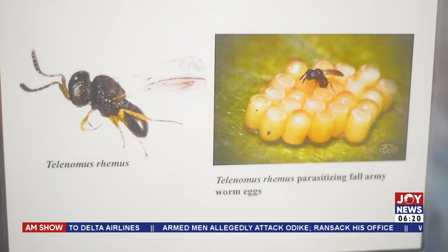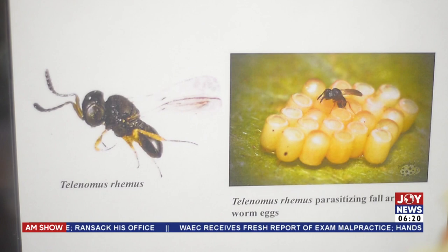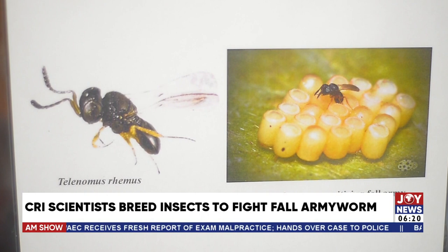The Telenomus remus acts on the first stage — the adults laying eggs. It feeds on the eggs and does everything within them. Then, instead of the egg hatching into small larvae, it emerges as a Telenomus remus, and the cycle continues.